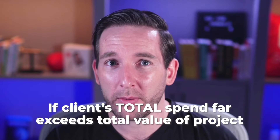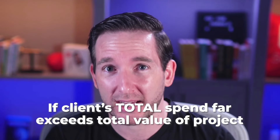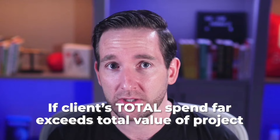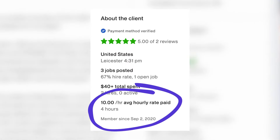However, there is an exception. If the client has a total amount of spend that far exceeds the total value of the project you'd be working on, then it's actually okay. For example, even if your rate is $30 an hour, your total project budget would be $500, and the client's average rate paid is $3.21 an hour — but they have over $50,000 spent — then you're probably okay. You can find more clues on the client's project history, particularly regarding hourly rates of other freelancers they've hired.